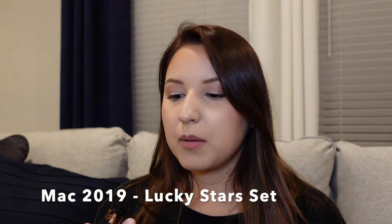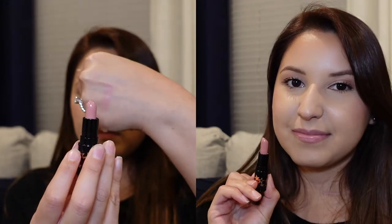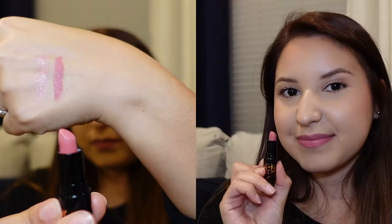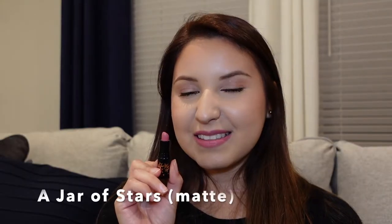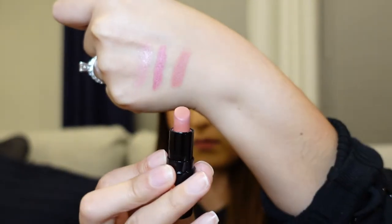I'm going to get started with my limited edition lipsticks, since some of these may not be available — though you might be able to find them online or on eBay. I'm starting with a mini lipstick collection from the MAC collection last year. This first one is called Star in Your Name, the next one is called Jar of Stars, and this one is Once Upon a Star.